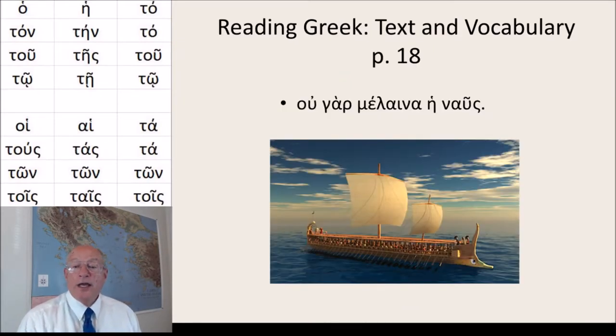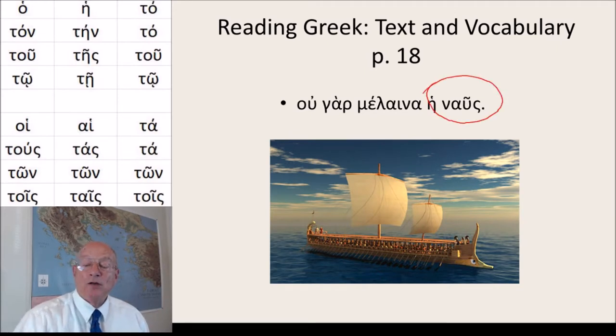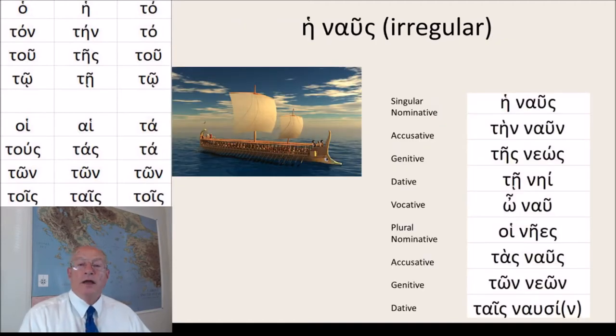Our next noun is he naus, and this means naval ship. Ou gar melaina he naus — that means: for our ship is not black. And this is an irregular noun, he naus. So let's read the declension: he naus, ten naun, tes neos, te nai.